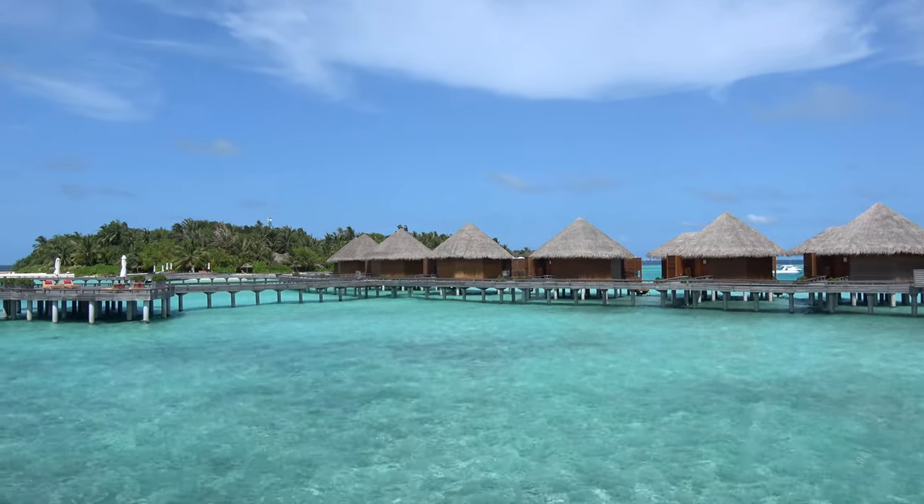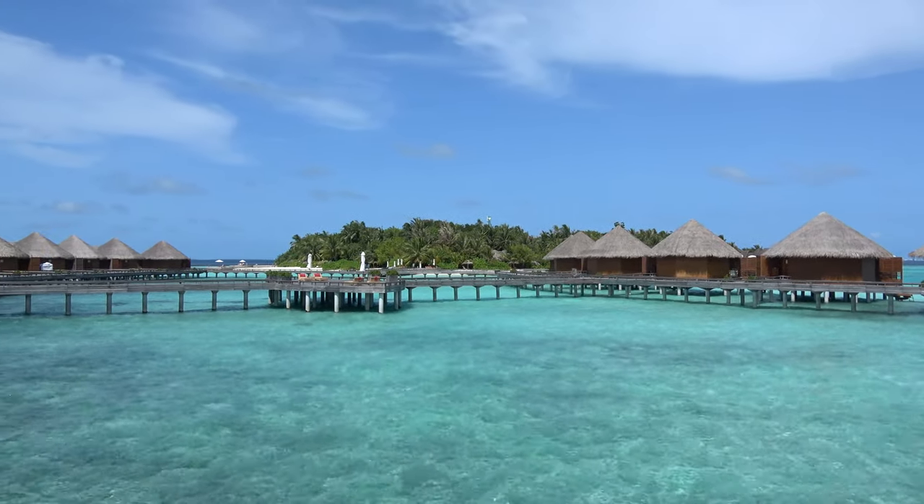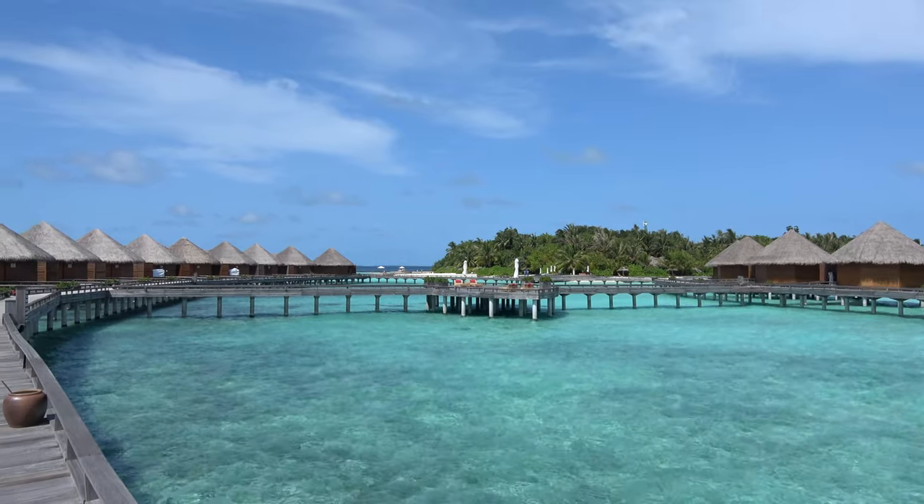One of my favorite places in the entire world — I visited the Maldives in 2017. This footage was shot with this Sony camcorder right here.